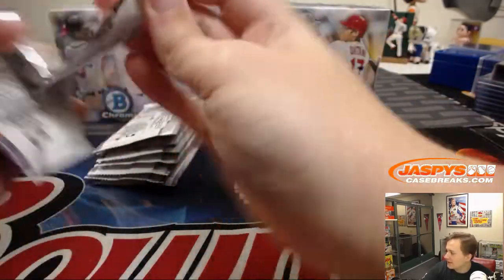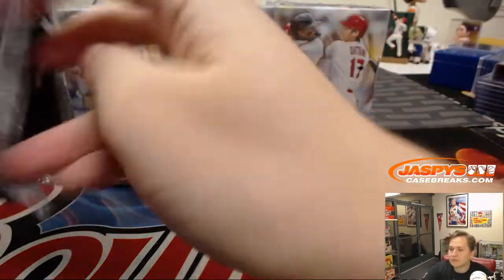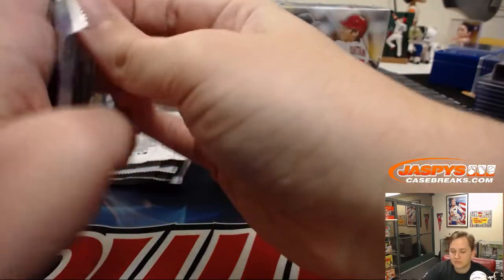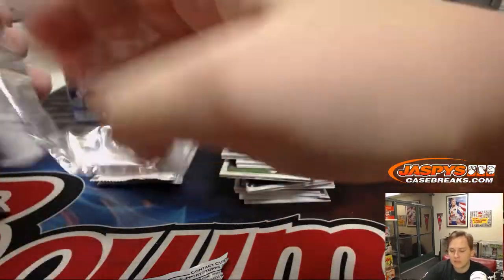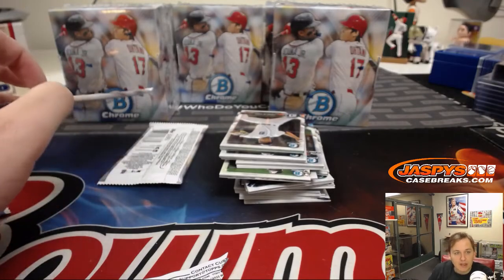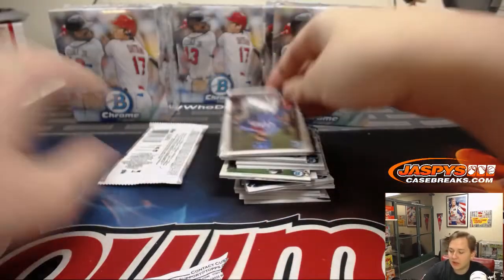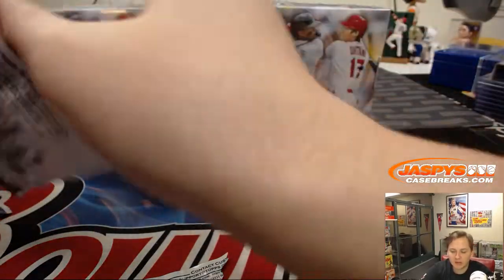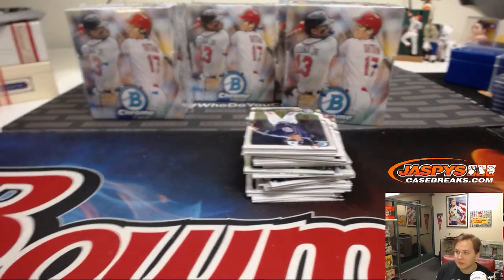Triple Threads baseball coming up next. Thanks everyone for getting in on that — that's from our website, jaspyscasebreaks.com. Looks like Triple Threads random teams — that might be one of the last breaks of the night. If you want to get in on a break, 5 left in that. We'll be breaking for another about hour and a half, two hours. Abbreviated hours, Tuesday through Saturday.